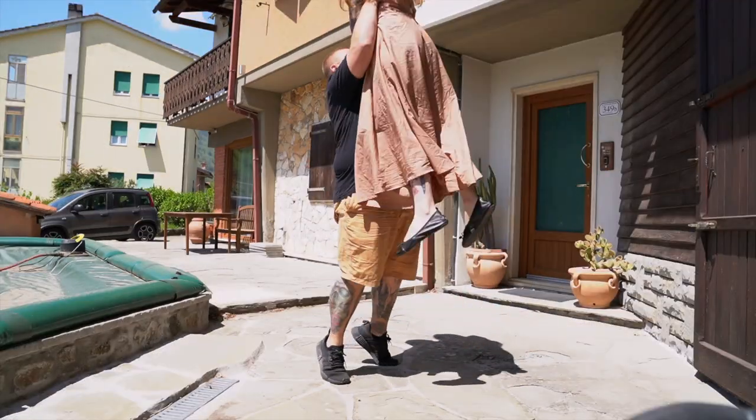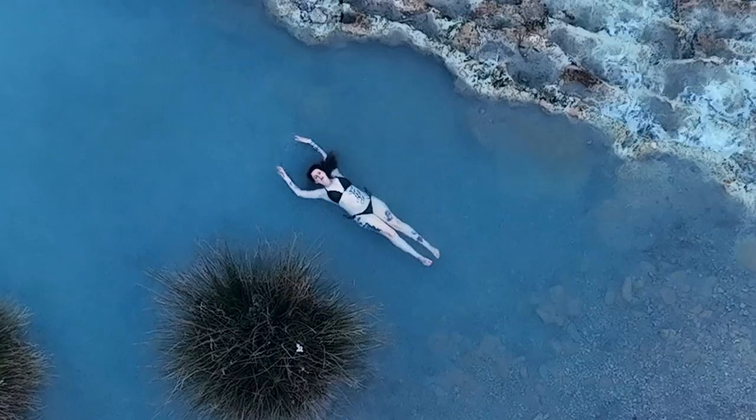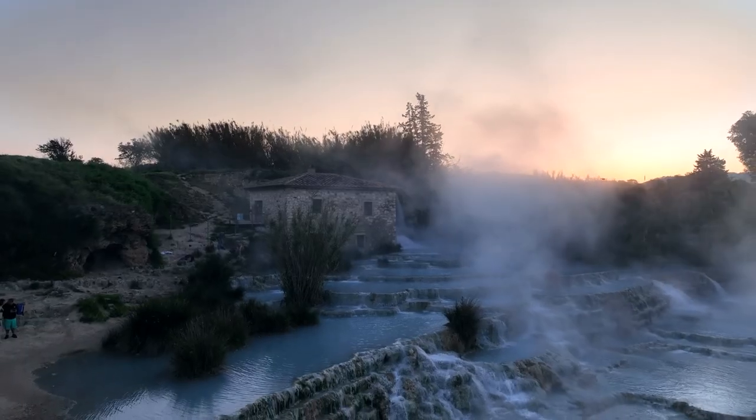We just left our home for the last month in Pistoia, Italy, drove our car through Tuscany, and we are heading to one of Tuscany's best spots — the Hot Springs in Saturnia.